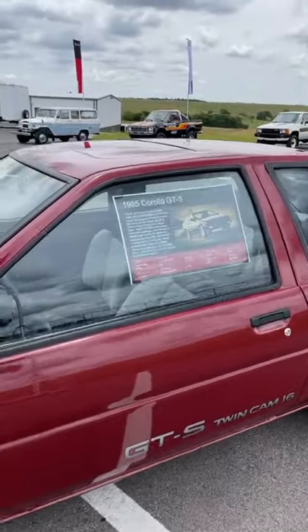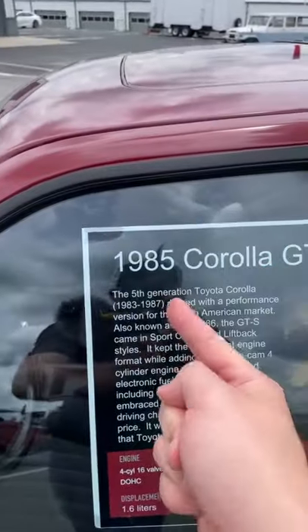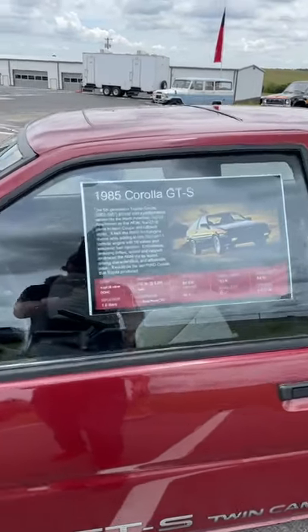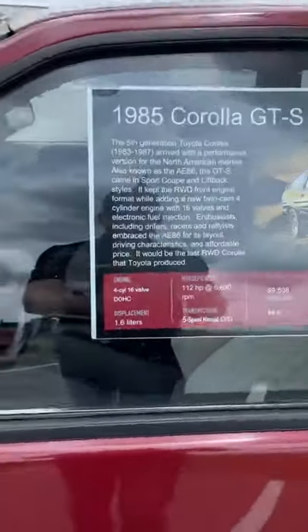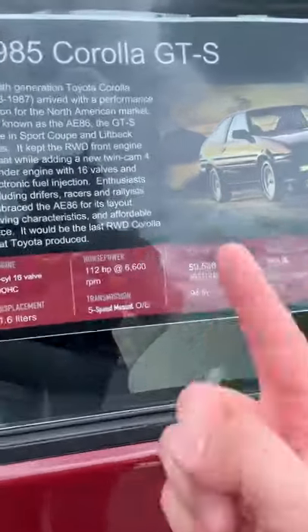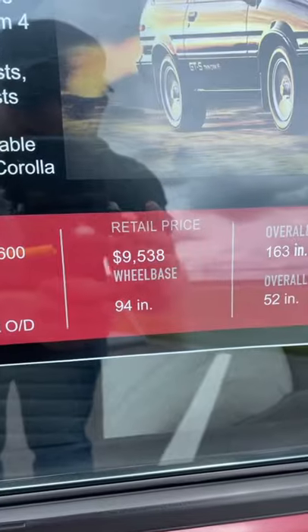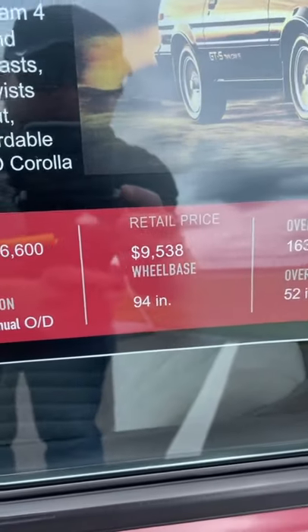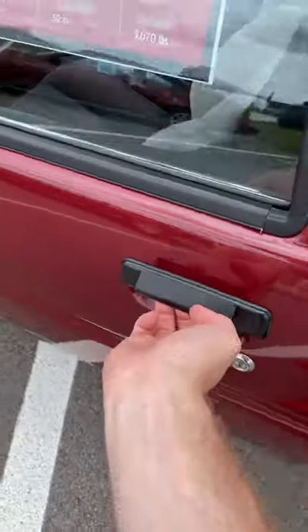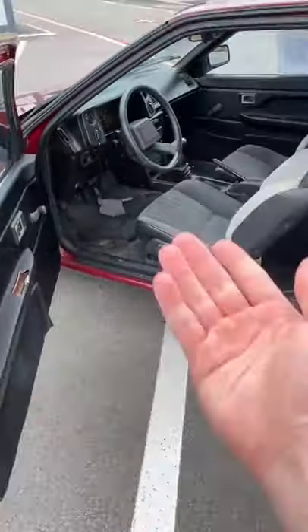The AE86 was the fifth generation of the Toyota Corolla, built from 1983 to 1987. Unlike today's Corolla, this vehicle was actually rear-wheel drive. You had a four-cylinder 16-valve engine measuring 1.6 liters in displacement with 112 horsepower. Back in 1985, you could buy one for $9,500, and it only weighed 2,000 pounds. This was the budget sports coupe of its day.